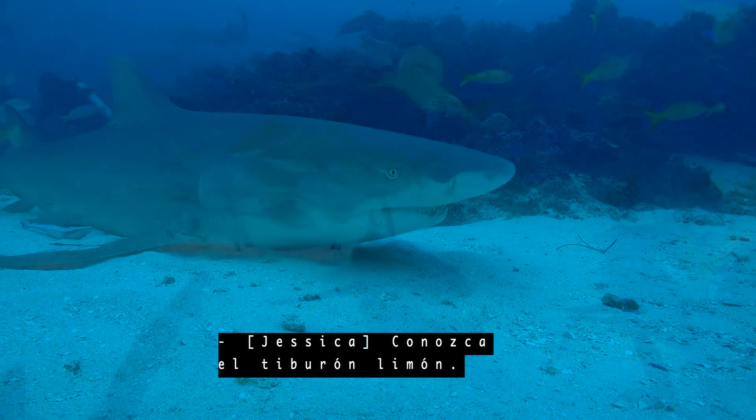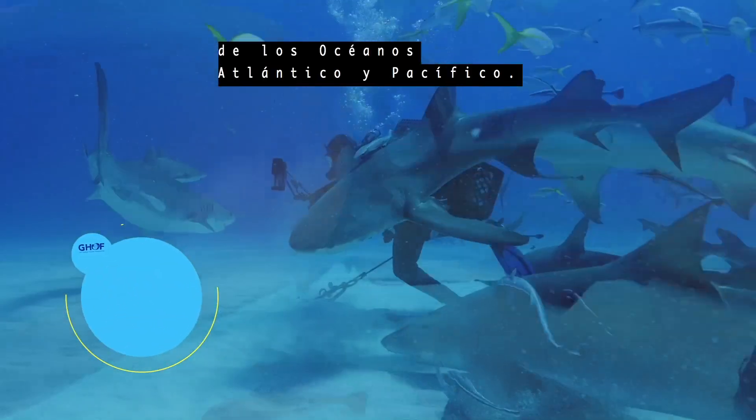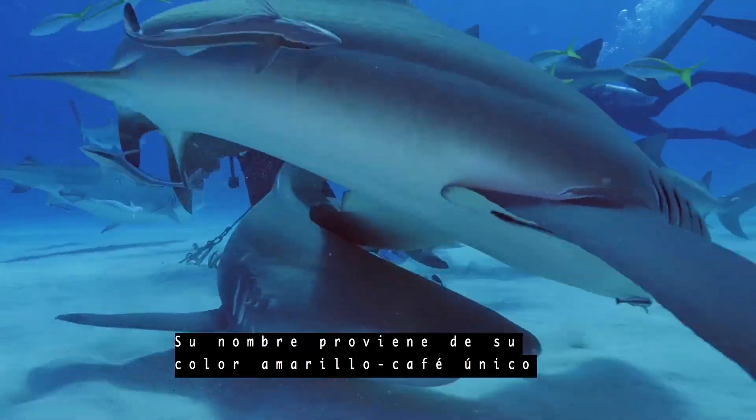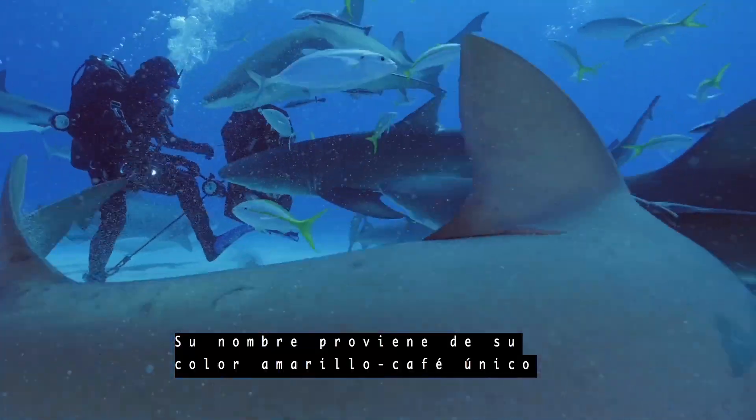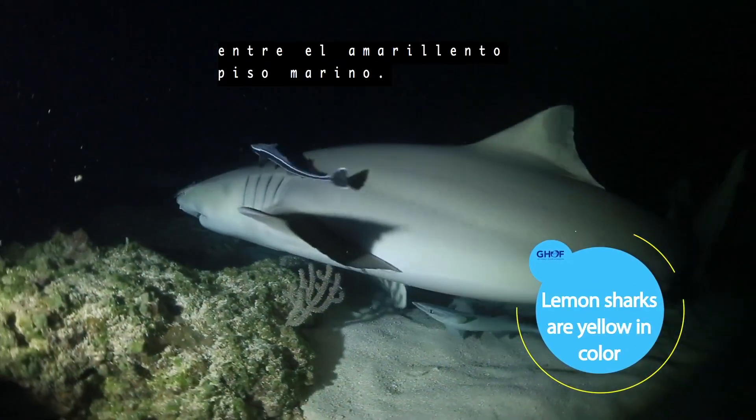Meet the Lemon Shark. This species is found in the shallow, warm waters of the Atlantic and Pacific Oceans. They get their name from their unique yellow-brown color, which allows them to camouflage against the yellow sea floor.